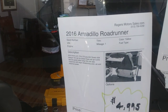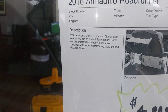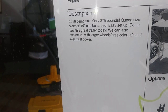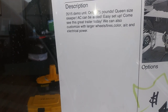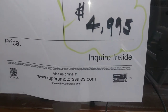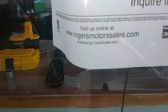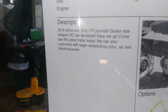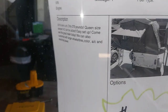That's a 2016 Armadillo Roadrunner. It's a demo unit that weighs 375 pounds. Queen size sleeper. AC can be added. Easy setup. We can also customize ours with larger tires, AC and electrical power. Again, it's $4,995, and this is at RogersMotorSales.com — that's in Burnett, Texas. But I'm sure you can go to ArmadilloRoadRunner.com or whatever and see the tent. 375 pounds — that's nothing.